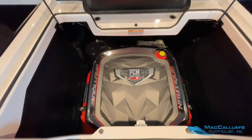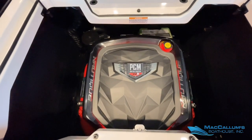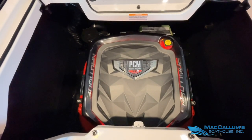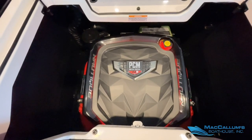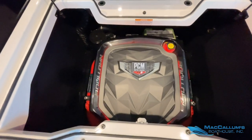This G23 features the standard PCM ZZ6 6.2-liter 450 horsepower direct injected engine. Again, always serviced here at McCallum's Boathouse.